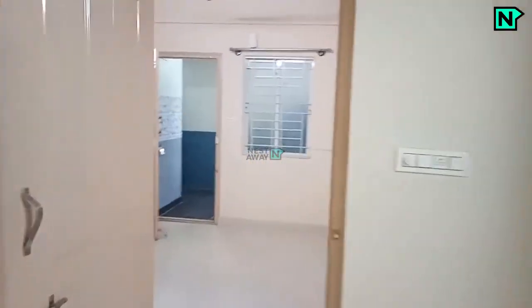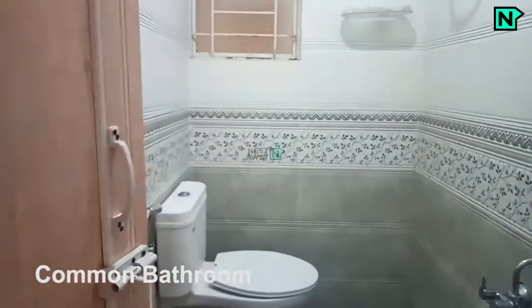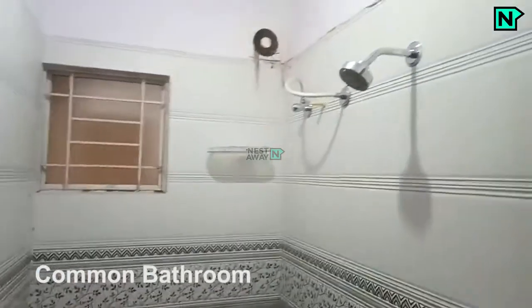This is the washing machine area. This is the common bathroom with a western toilet and shower available.